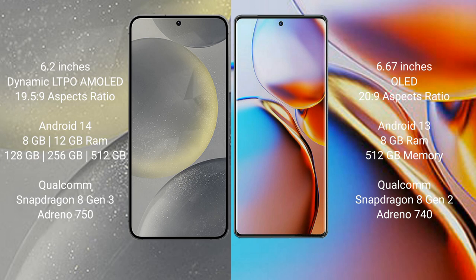Samsung Galaxy S24 runs on the Android 14 operating system. Motorola Edge Plus runs on the Android 13 operating system.